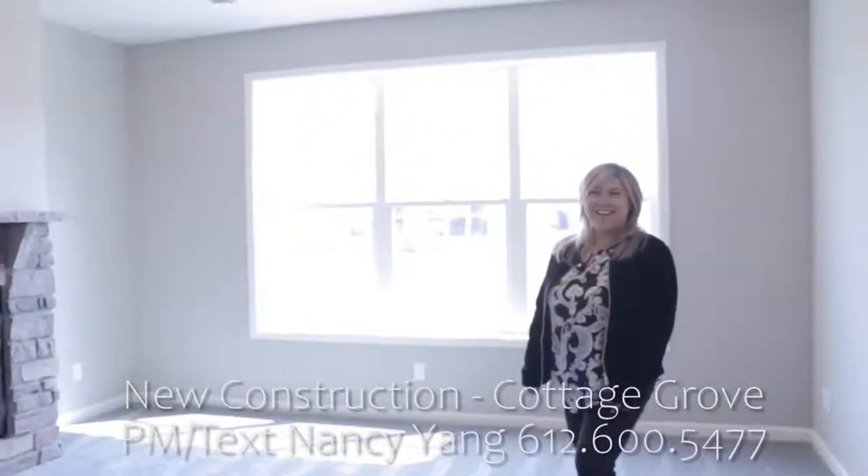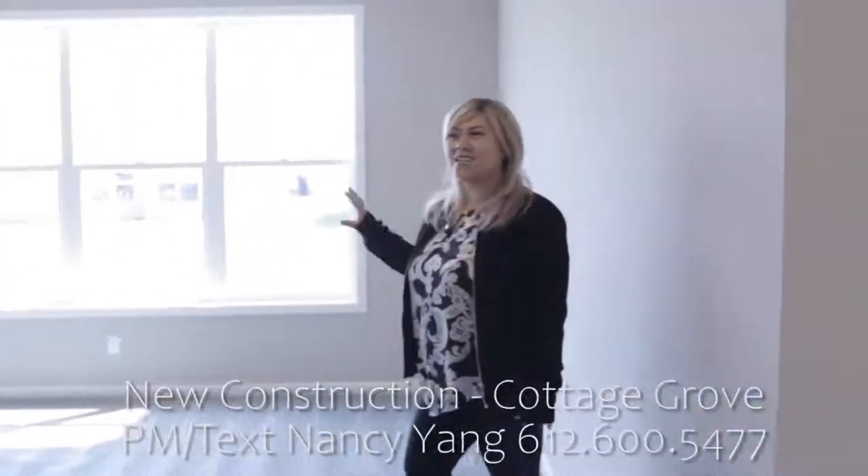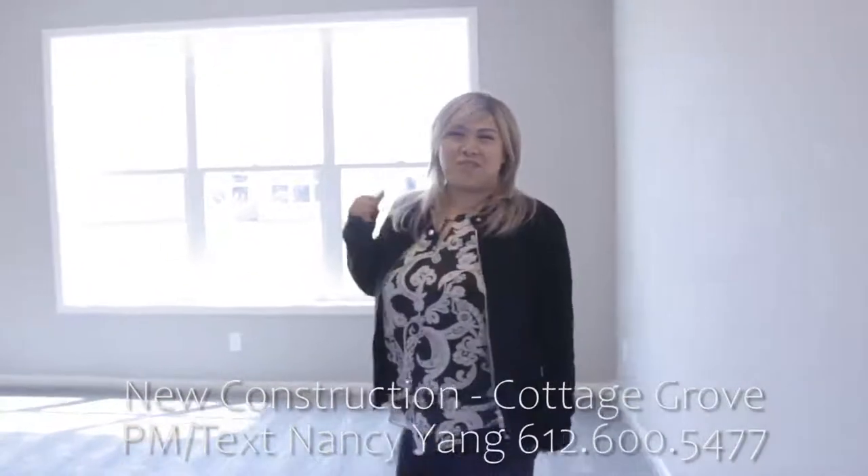Nancy, look at these huge windows. Don't you love it? It's west facing, so all this tons of natural light right in front of your fireplace.